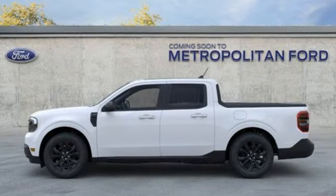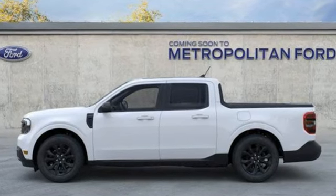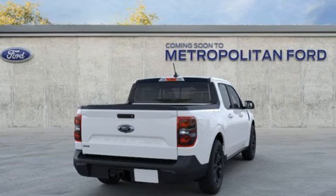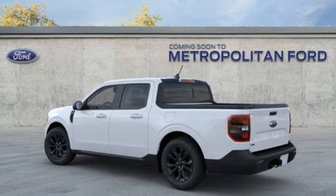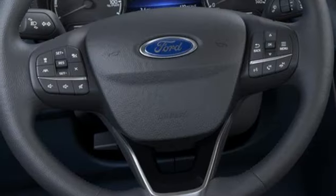Continuously variable automatic transmission, gas pressurized shocks, engine auto stop-start feature, trailer hitch receiver, integrated navigation system with voice activation, Wi-Fi hotspot.